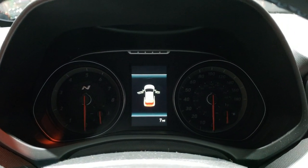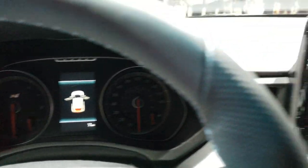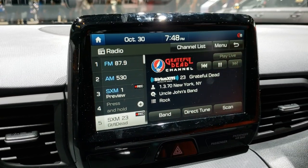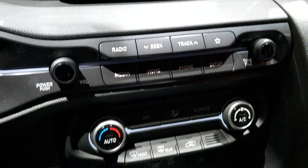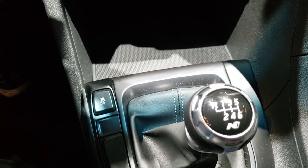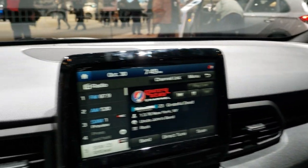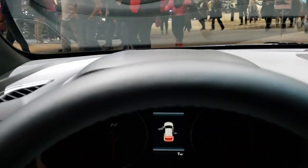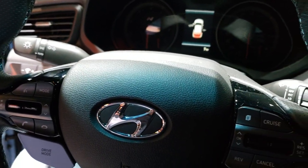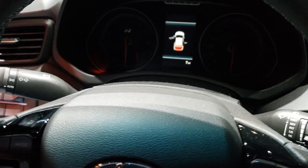It does have a digital display — custom N instrument cluster. Nice touch screen radio on here. And the six-speed manual transmission with the N shifter and stability control. Pretty simple, which you'd expect in a compact car. Auto headlamps, steering wheel has the black trim on it.